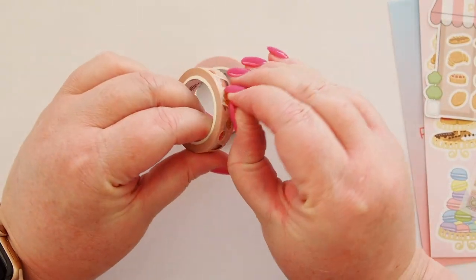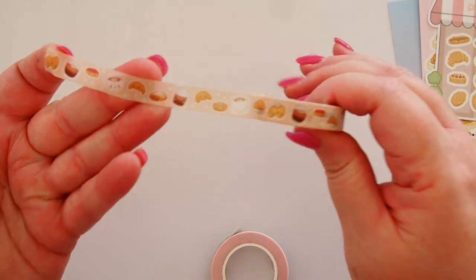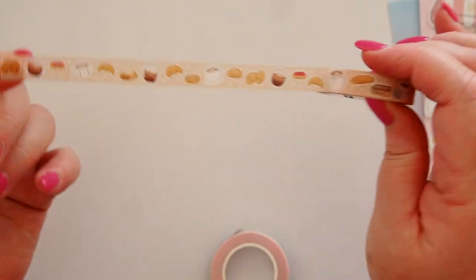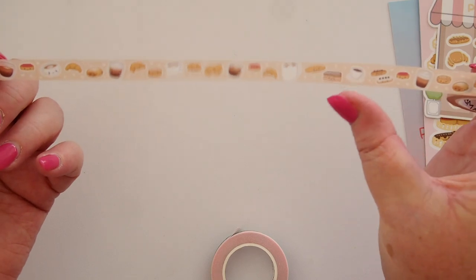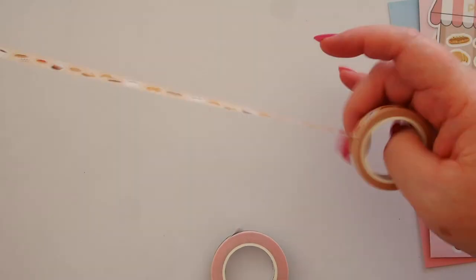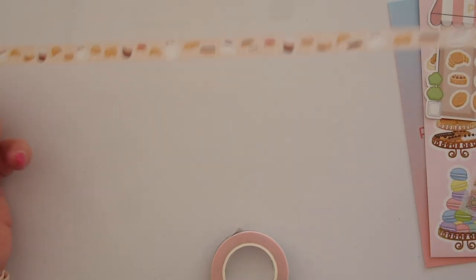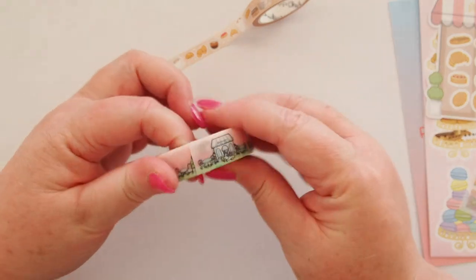Here are our two tapes. The skinny one is more traditional washi tape material — it's got all of the pastries and coffees we've seen so far. It looks like a longer repeat than what we can see here — this is the first time I'm seeing this little opera slice showing up. Here's our repeat — it's quite a long one, actually outside my frame. Some of the pastries are repeated, but not the overall pattern. That is lovely, really nice.